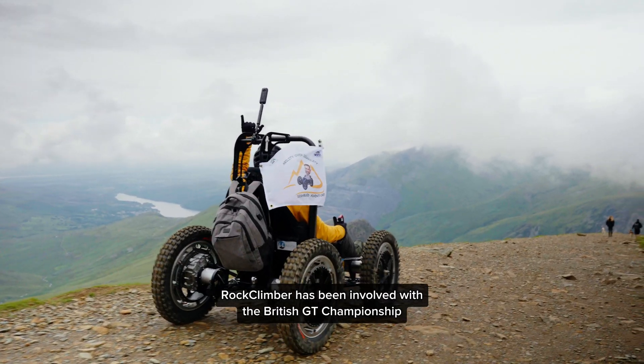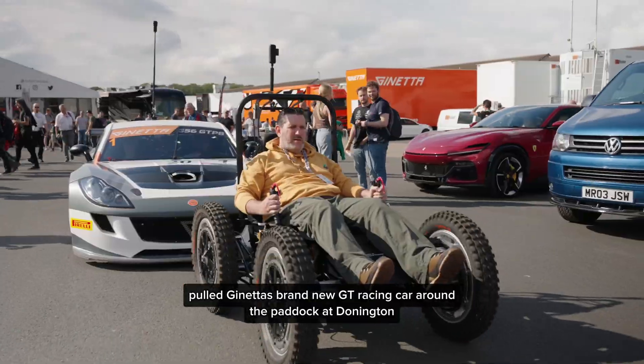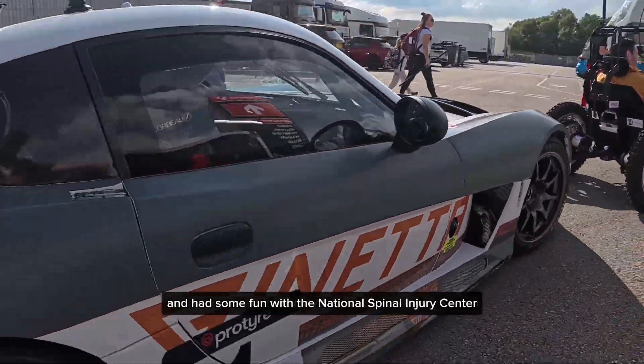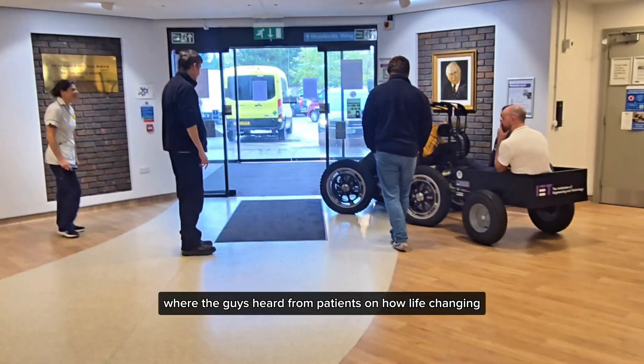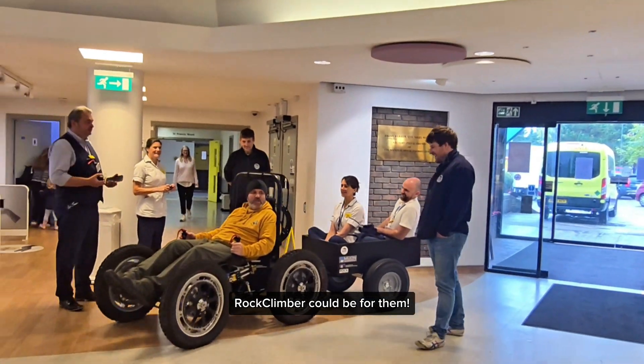Since then, Rock Climber has been involved with the British GT Championship, hauled Ginetta's brand new GT racing car around the paddock at Donington, and had some fun with the National Spinal Injury Centre, where the team heard from patients on how life-changing Rock Climber could be for them.